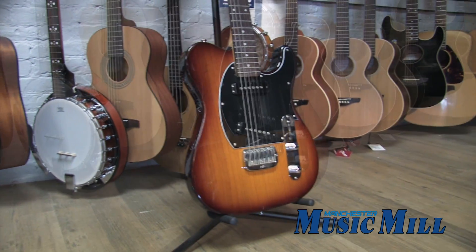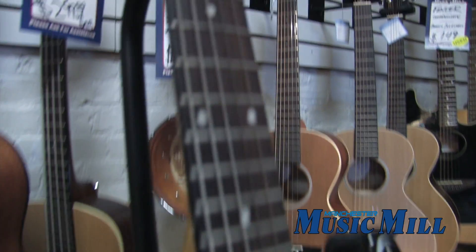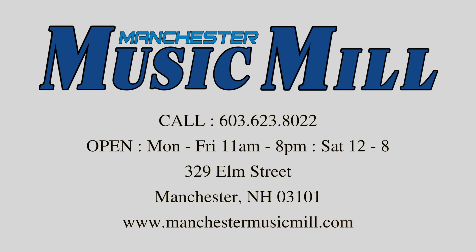This guitar has quality sound at a super affordable price. This G&L can be yours for just $3.99 with the gig bag included. Come on down and check it out.